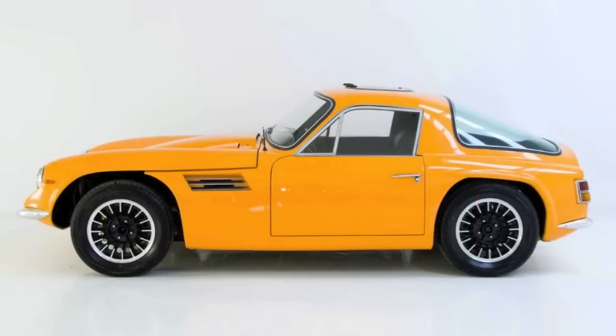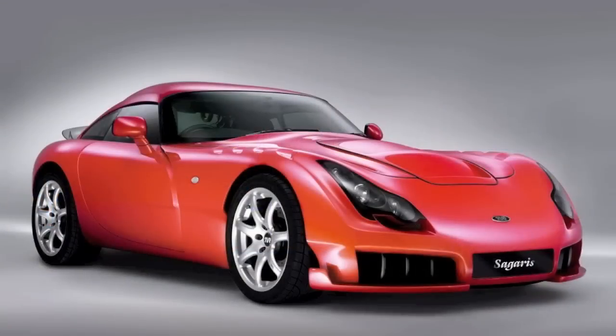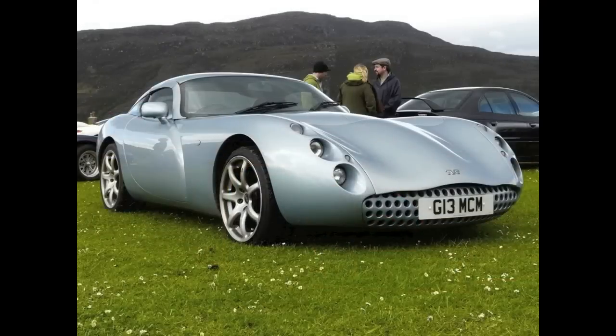TVR is one of those esoteric British car manufacturers that you just don't have any choice but to love. Beginning somewhat along the theme of the 50s — build fast racing cars you could adapt to the street. Well, that hasn't changed, but unfortunately the company has.